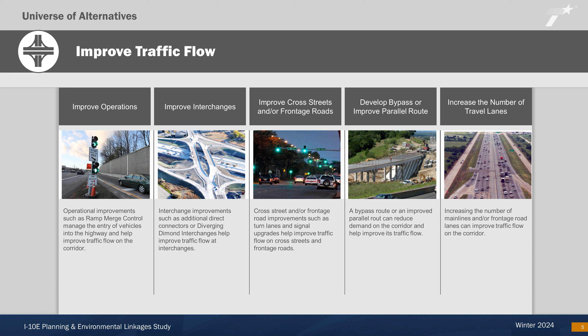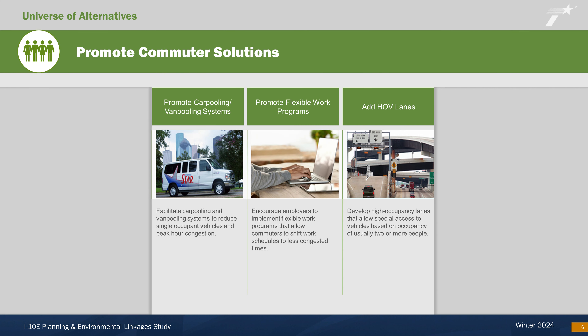The improved traffic flow category consists of strategies such as operational improvements that manage the entry of vehicles into the highway, interchange improvements like additional direct connectors, and installing turn lanes or signal upgrades on cross streets and frontage roads. Other strategies focus on improving nearby roads by developing a bypass or improving parallel routes, or adding capacity to the main lines or frontage roads.